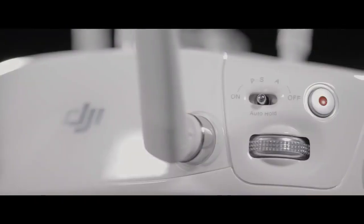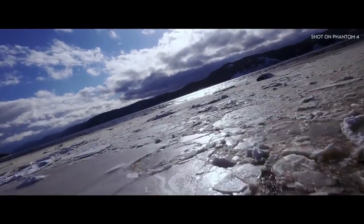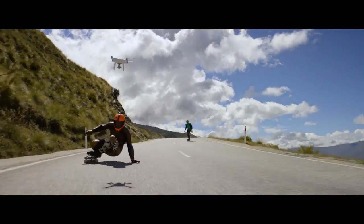We've added a new sport mode for more experienced pilots to get eye-popping shots — or maybe just to bring out your inner speed demon.